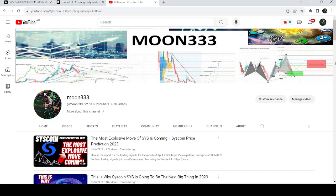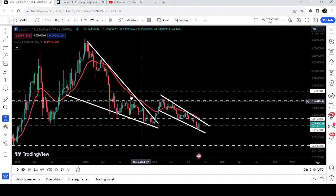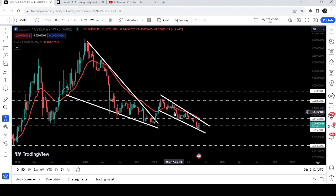Hey friends, this is Atipo here. Welcome to the new update on Syscoin. In my earlier video I was showing that it broke out a very big falling wedge pattern, and after that the price was stuck inside another falling wedge pattern. Now if you take a look at the live chart, you can see that it is still moving inside this next falling wedge pattern, and in today's video we will once again analyze this move.